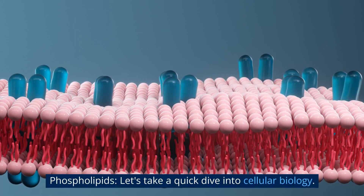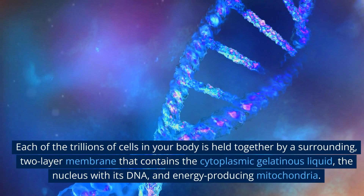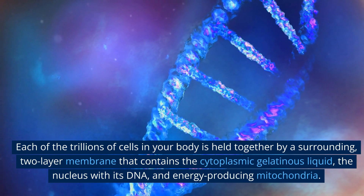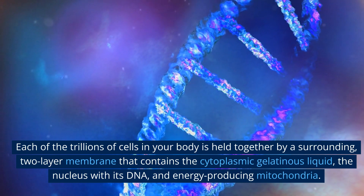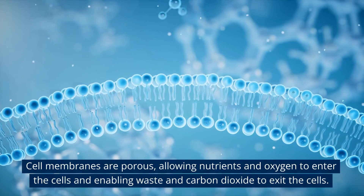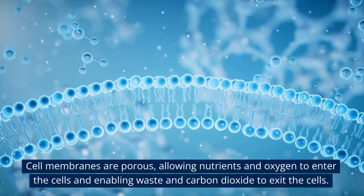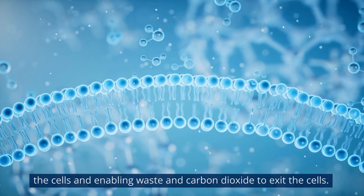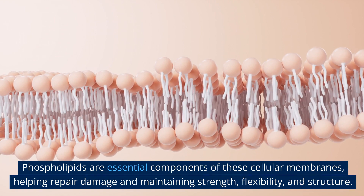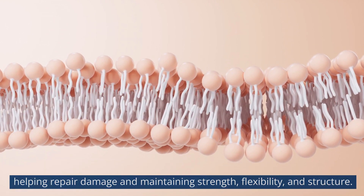Let's take a quick dive into cellular biology. Each of the trillions of cells in your body is held together by a surrounding two-layer membrane that contains the cytoplasmic gelatinous liquid, the nucleus with its DNA, and energy-producing mitochondria. Cell membranes are porous, allowing nutrients and oxygen to enter the cells and enabling waste and carbon dioxide to exit. Phospholipids are essential components of these cellular membranes, helping repair damage and maintaining strength, flexibility, and structure.